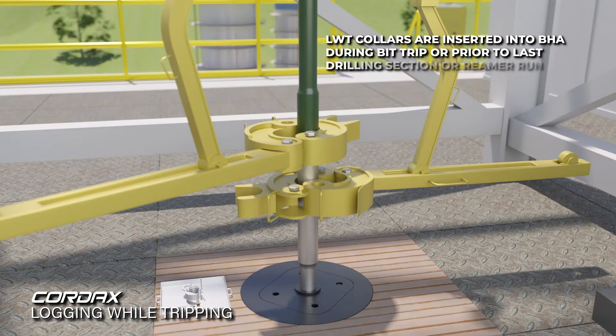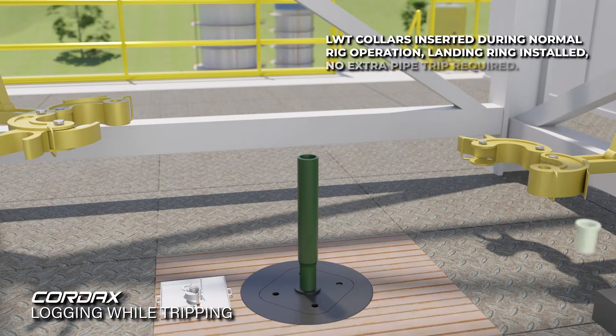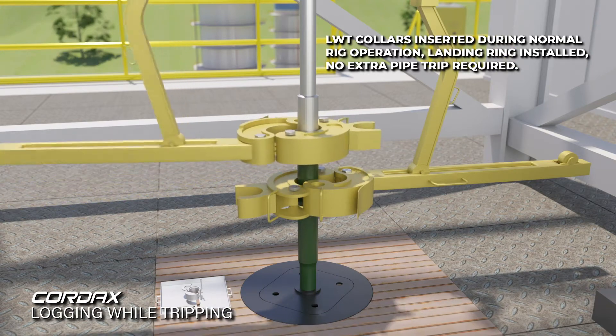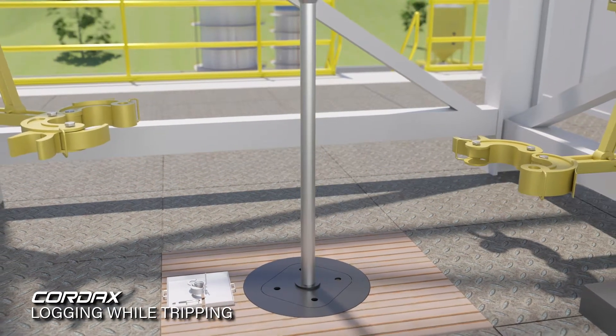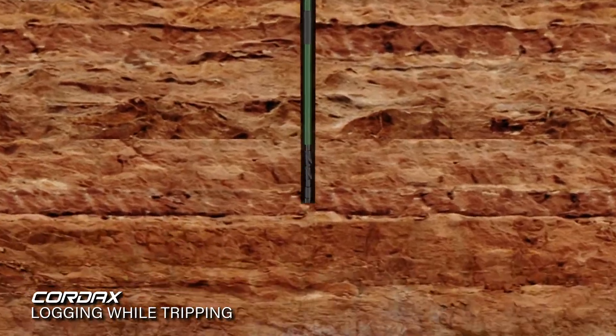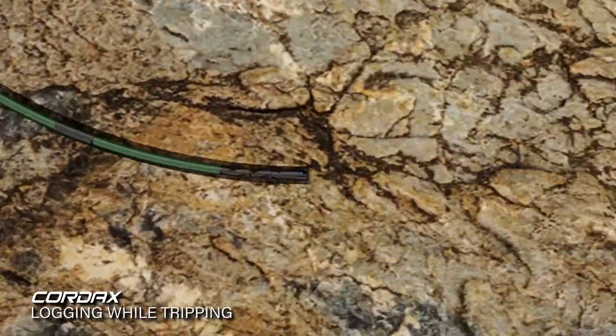The steel API rated LWT drill collars are inserted into the drilling BHA during a bit trip or prior to a reamer run. The drill string, including the pipe, LWT collars, and standard BHA, are tripped into the hole for normal drilling operations or a reamer run to total depth. The LWT system can be deployed in vertical, deviated, and horizontal wells.